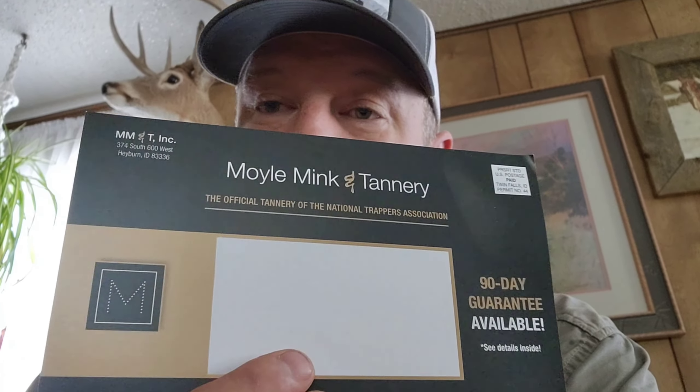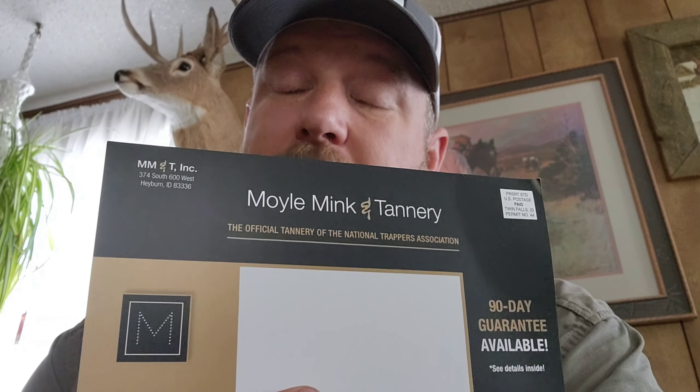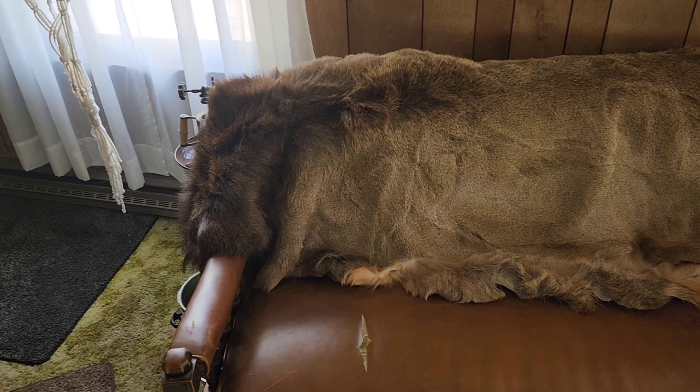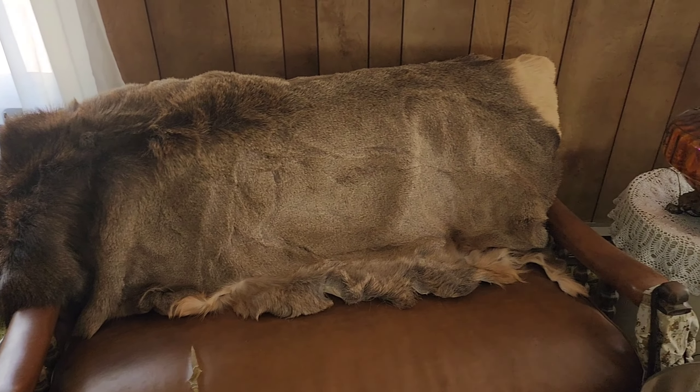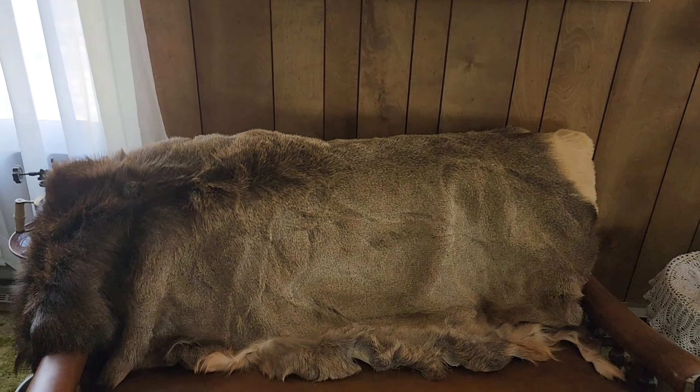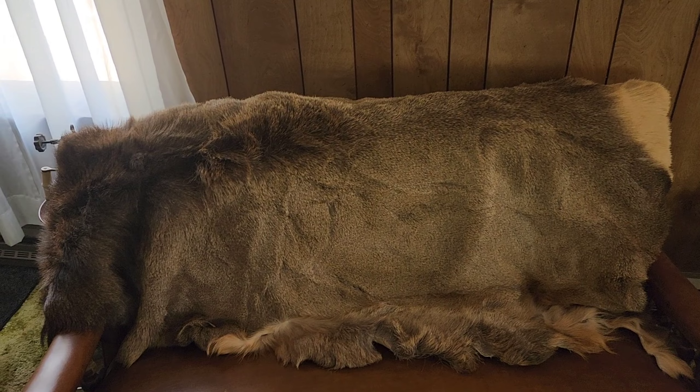Save your deer hides or elk hides. They look great on the wall, they look great over your furniture. I'll throw one over this couch and show you. They're a great company — big supporters of the Idaho Trappers Association, and I believe they're the Idaho Trappers Association's official recommended tannery. I highly recommend them. They do great work. There's that one elk hide over the back of a couch. I think they look good. You can tack them out on the wall. I use them on my beds for blankets as well. I just want to give you a shout-out, Moyle — thanks for getting all my hides and the job you guys do on them.